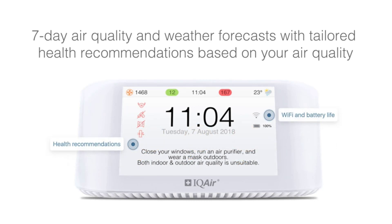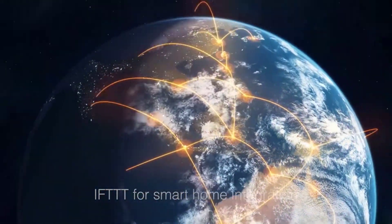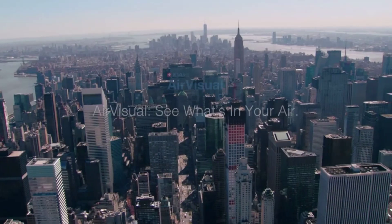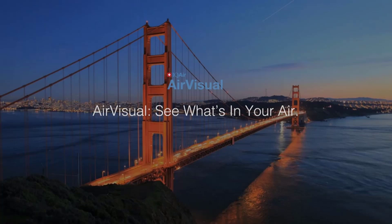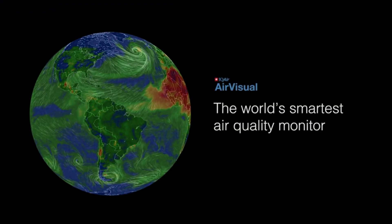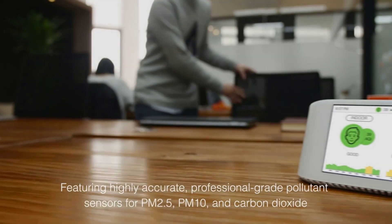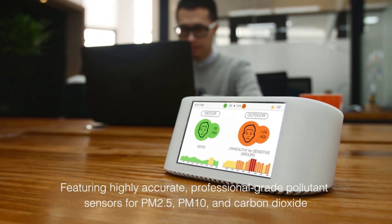This monitor reports outdoor air quality side by side with indoor air quality, so you can add your city and it will report real-time data. It has a large 5-inch LED screen, and it's easy to set up and pair via Wi-Fi with the native Air Visual app, available in both the Apple App Store and Google Play. An added special feature is that the Air Visual Pro has artificial intelligence that you can connect to your smartphone and other smart home IFTTT integrations, including compatibility with Google Assistant, similar to the AirThings Wave Plus.